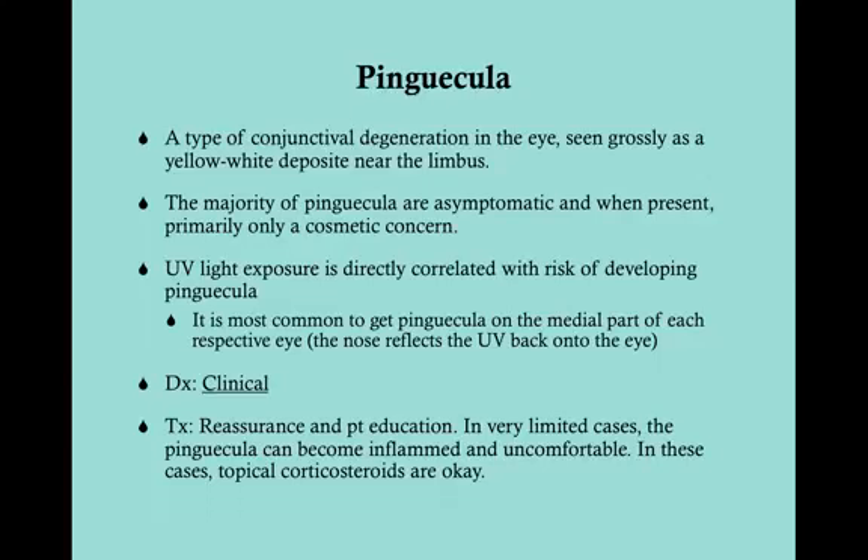More important than what the pinguecula is and what it means is what the pinguecula stands for. Pingueculas are directly correlated with UV light exposure, and being exposed to UV light can lead to a lot of other things such as photokeratitis. So when a patient has a pinguecula, it's a sign that perhaps they have not been wearing sunglasses outside or have been getting snow glare. This is a sign of UV light exposure.